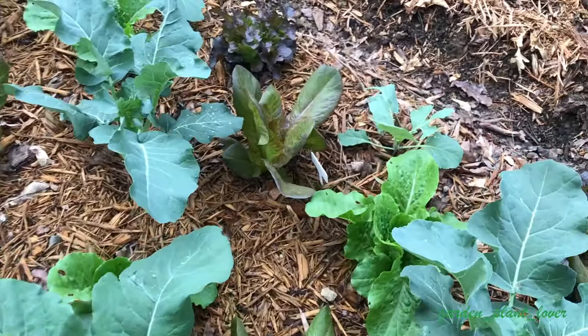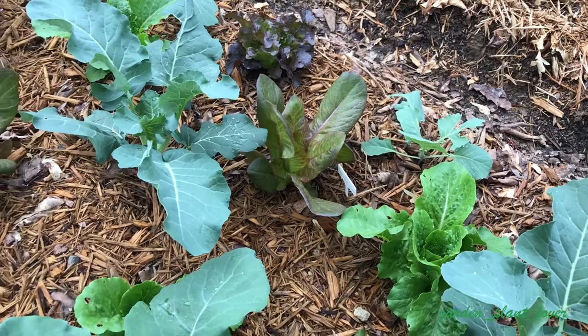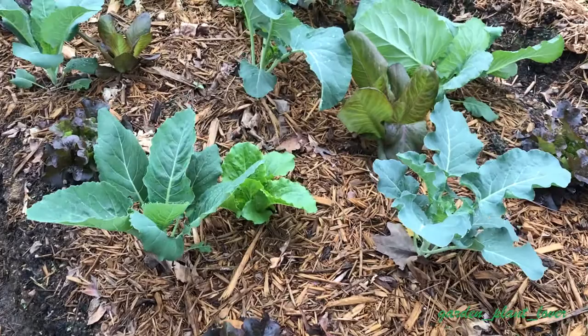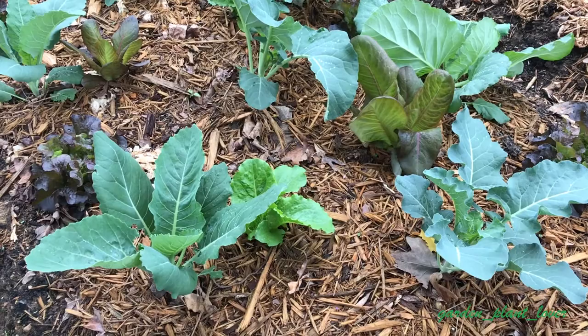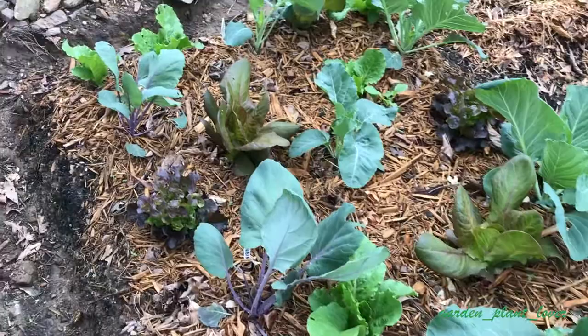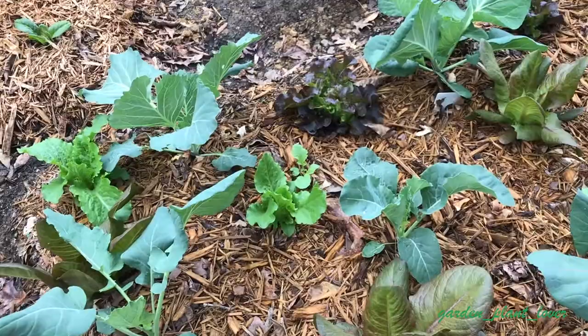Hi everyone, this is Horma from Garden Plant Lover, welcome to my channel. It is four weeks since I transplanted my brassicas and they are coming along very nicely. I lost one of my plants to some kind of critter I couldn't identify and had to replace it, but other than that my plants are coming along without any damages. They are almost ready to harvest — maybe after a week or so I will start to pick the lettuces and let the brassicas go by themselves.